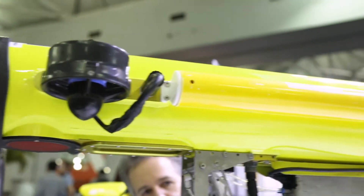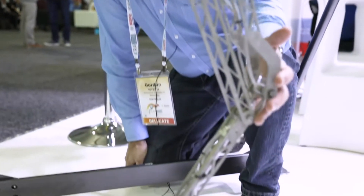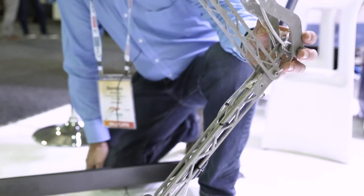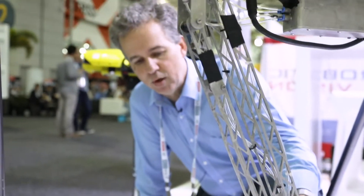This is what we call our COTSBOT — COTS stands for Crown of Thorns Starfish. The idea of the COTSBOT is that it can seek out these pests that are destroying the Great Barrier Reef. COTSBOT has the capability to autonomously navigate through the reef, identify the Crown of Thorns Starfish, and then inject them with an environmentally friendly solution that kills the Crown of Thorns Starfish — and it's going to save the reef.